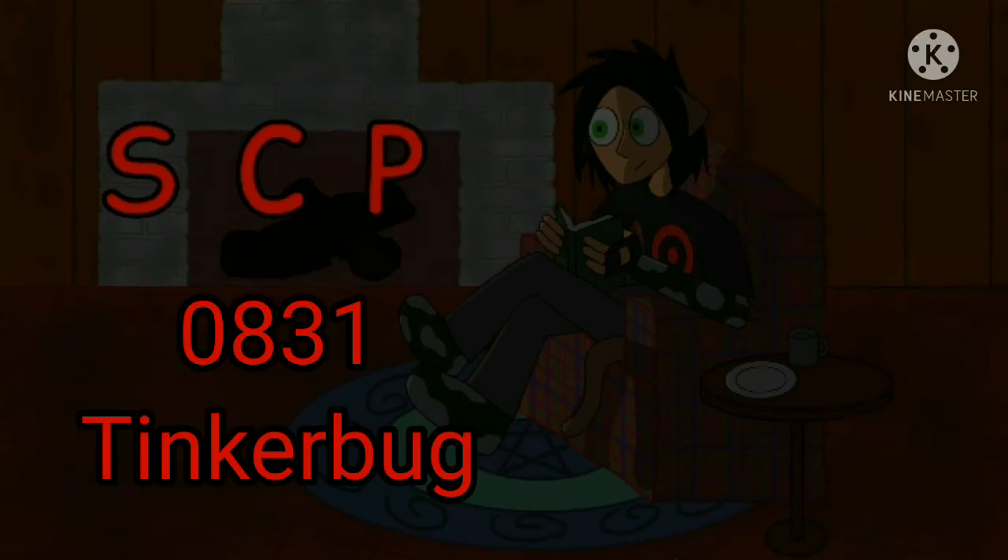Greetings, mortals. Welcome to Nashay Reads SCP-0831, Tinkerbug. Tinkerbell's long-lost twin brother has finally been found after all these years.